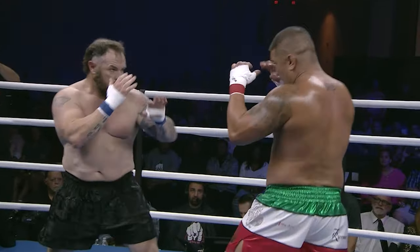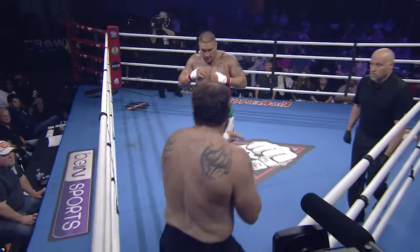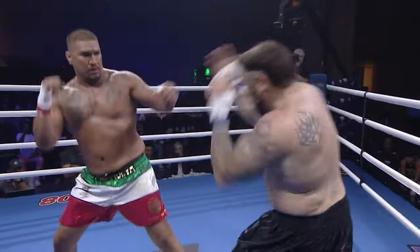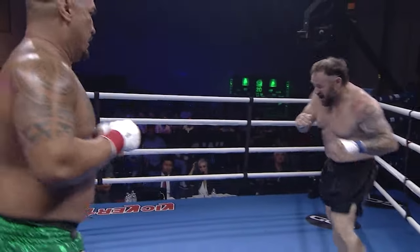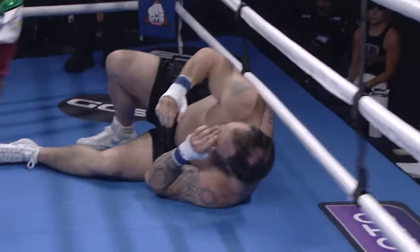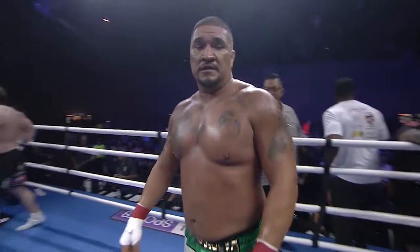Let's watch the replay. That was actually called a slip — I thought it was a good left hook there. A couple more left hooks by Villanueva — he said, 'All right, maybe you'll count these as knockdowns.' America, come on out! He doubles it up there. And then a right hand that really got the attention of Kovacs, and he went down shortly after.